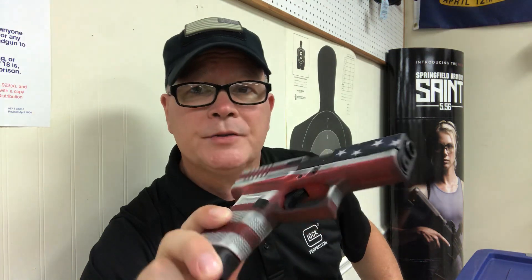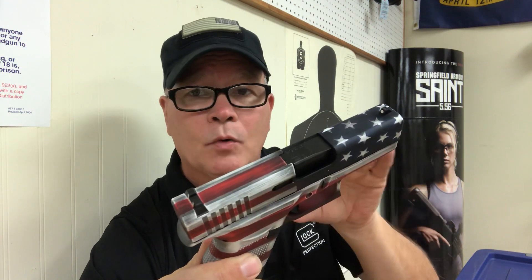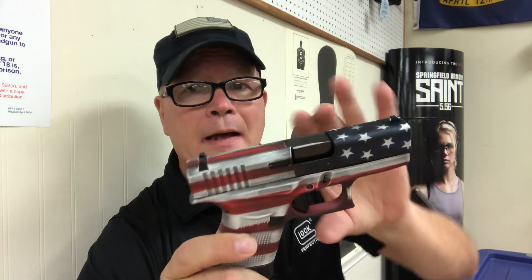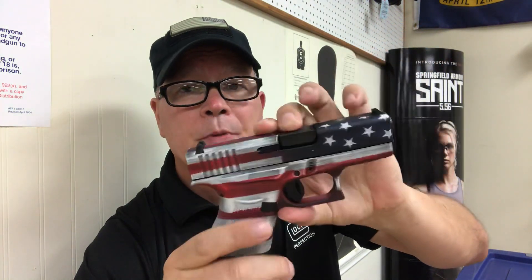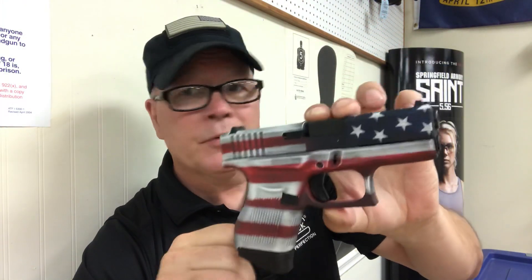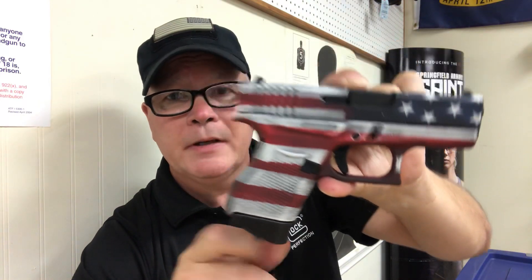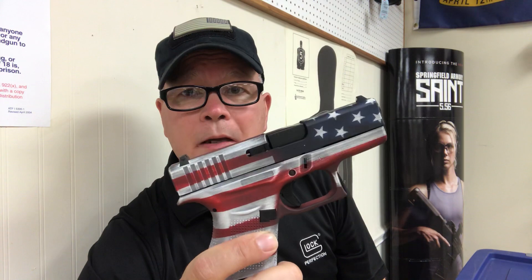Sometimes when I've gotten two new guns in that are special runs and they're in sequential numbers — like, the last three digits are 918 on one and 919 on the other — sometimes they'll buy both of them just because they run in sequence together. Here it is, Glock 43. Comes with two magazines, just like the other Glock 43s do. We've got two of them in the store. Who knows? They may not even last through the weekend.